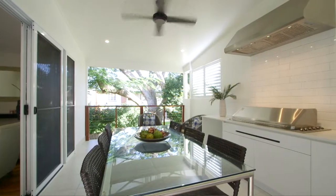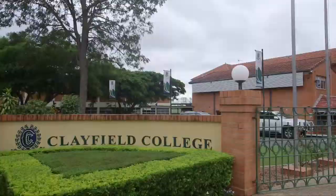This stunning home is located just 10 minutes from the CBD and within prestigious school catchments.